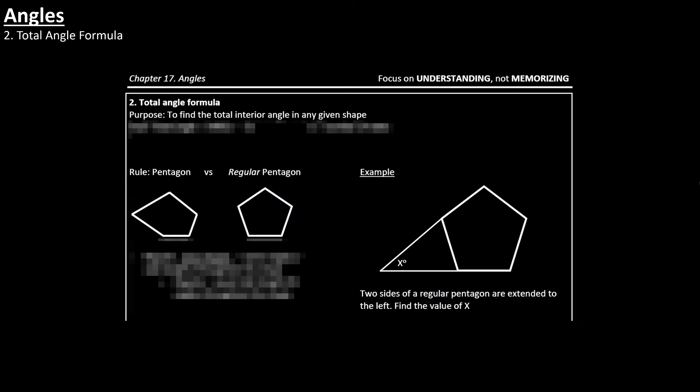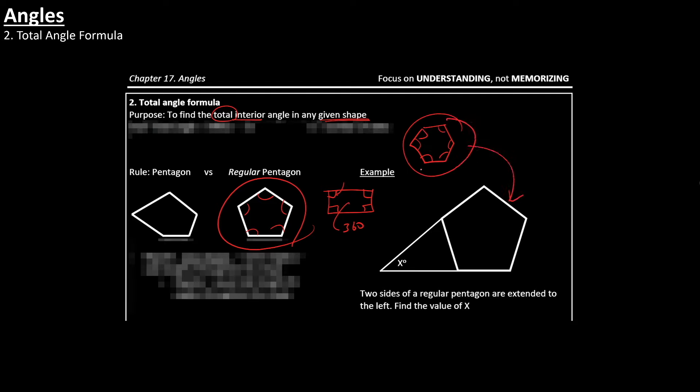Next, you also want to know about the total angle formula. The purpose of the total angle formula is to find the total interior angle in any given shape. For instance, in a rectangle the angles all add up to 360 degrees — those are the angles on the inside. But what about a pentagon with five sides, or a hexagon? You want to know how to find the sum of all interior angles, because this is something you will see on the SAT.